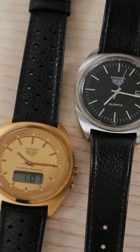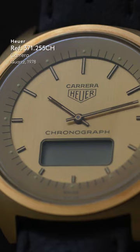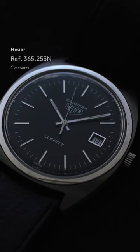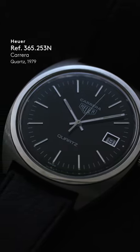Now we end up in the really audible section of things. People forget that there were these Carreras. We have two quartz models: the three-handed, the first time-only Carrera. This probably arrived around 1978.